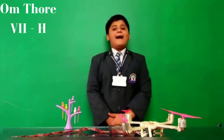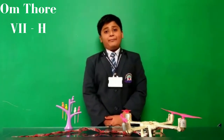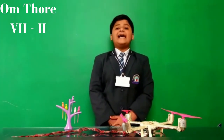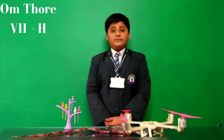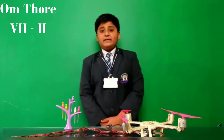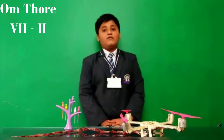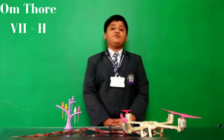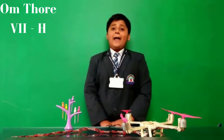Greetings to you teachers. My name is Om Thule. I have made a science project for the science exhibition — a quadcopter, which is a drone. Abraham Karim is regarded as the founding father of drone technology. Some of the most common applications and uses for drones are in agriculture, mining, and product delivery.